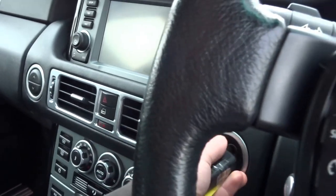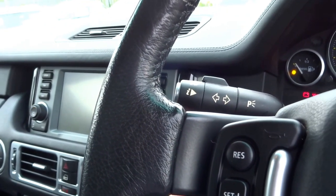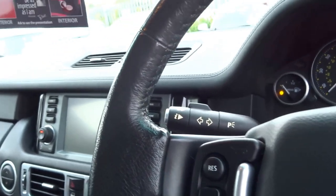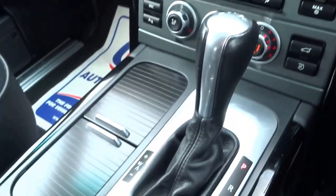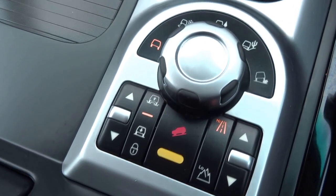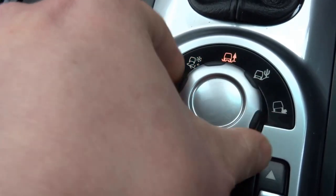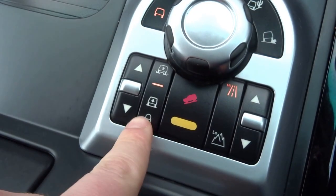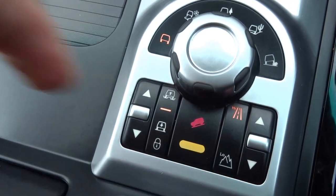Starting the engine — being a Range Rover it is massively equipped. You've got automatic transmission, all your various off-road settings adjusted with this dial here, adjustable ride height, hill descent, and high and low range gearbox settings.